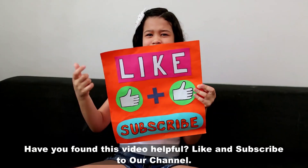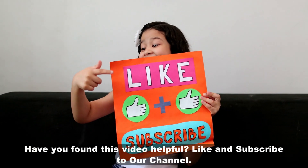Have you found this video helpful? Like and subscribe to our channel. Thank you.